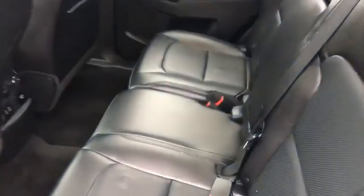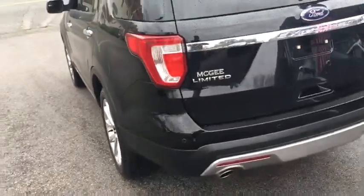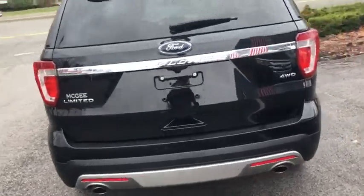Power steering, driver lumbar, front floor mats, cruise control, four-wheel disc brakes, ABS four-wheel, premium sound system, rear defrost, universal garage door opener.